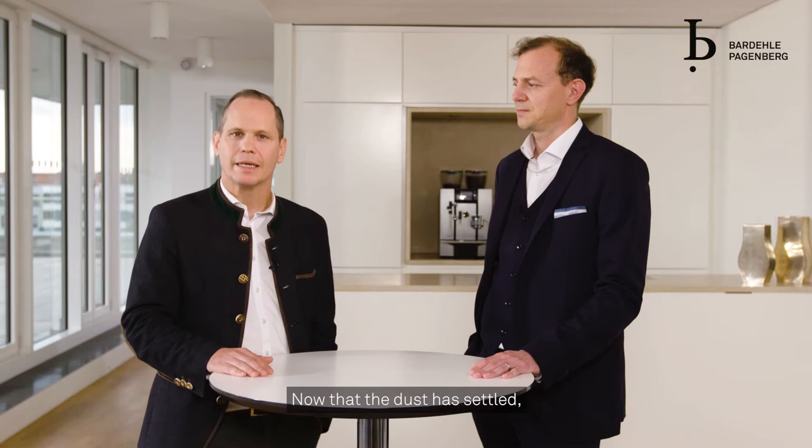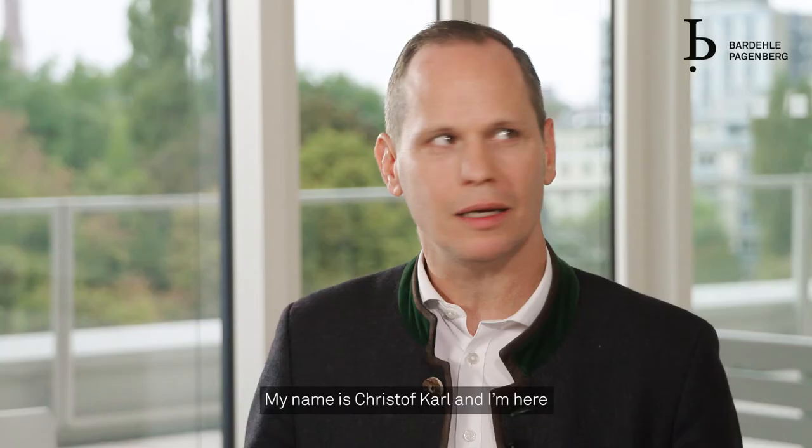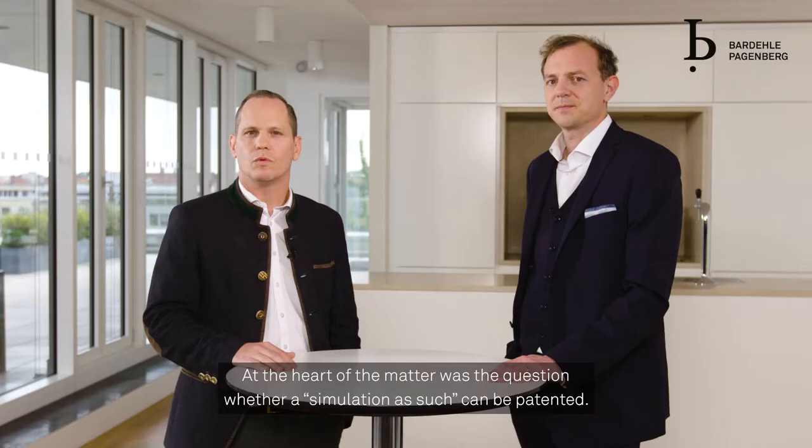On the 10th of March 2021, the Enlarged Board of Appeal of the European Patent Office handed down its decision G1 of 19, which is about the patentability of computer implemented simulations. Now that the dust has settled, we would like to provide you with a more thorough analysis of that decision. My name is Christoph Kahl and I'm here with my partner Patrick Heckeler.